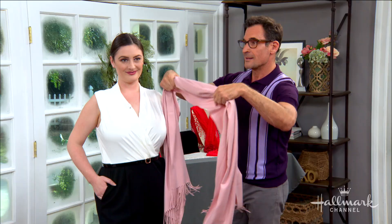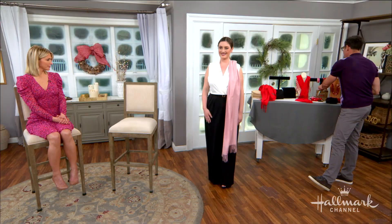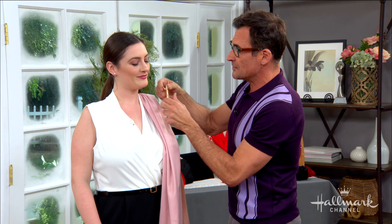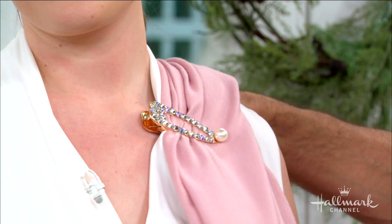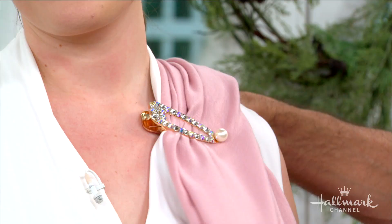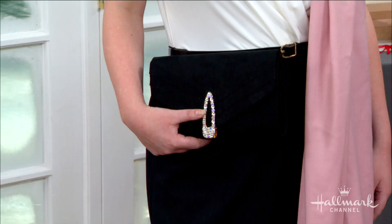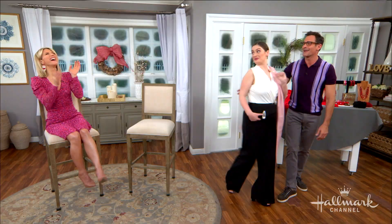I just gathered the pashmina, pleated it, and draped it across the body. Now, if you want to make sure the pashmina doesn't move, those sparkly hair clips you normally wear in your hair — you buy them in packs of two — just take the pashmina and anchor it with a hair clip. It's simple, pretty, fashion and function. Then use your black envelope clutch and you are ready to go. Simple, chic, and elegant.